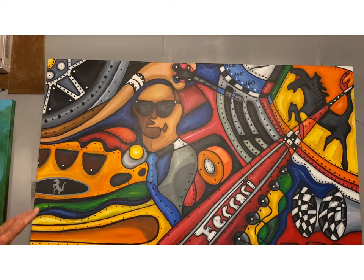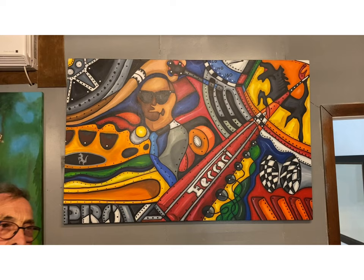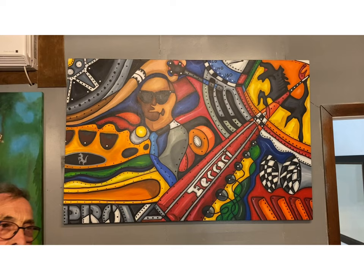I actually have two very similar pieces to that which are now in the Japanese Ferrari Museum. They were quite similar concepts, and Mr. Matsuda of the Japanese Ferrari Museum bought them both from me at Laguna Seca one year.